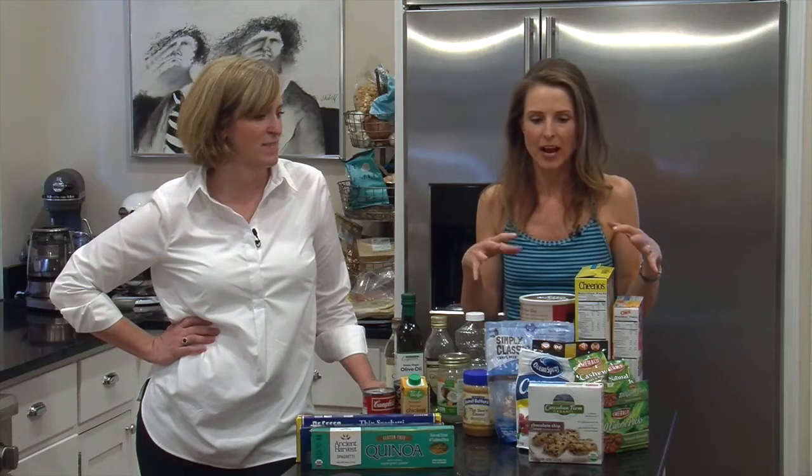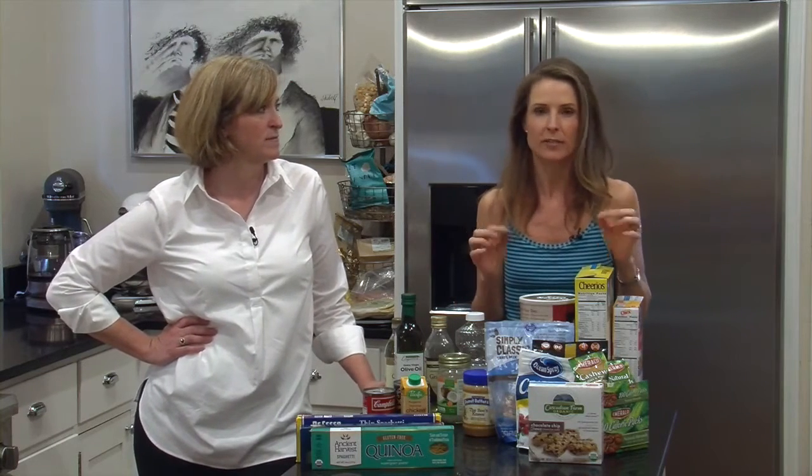Hi, I'm Candice Stone. I'm a holistic health counselor, and today I'm over at my friend's house, Stephanie. We're going to talk about how she can make simple tweaks in her pantry and her fridge — the typical items we all buy — and how we can make healthier substitutions and make a huge difference in our health.